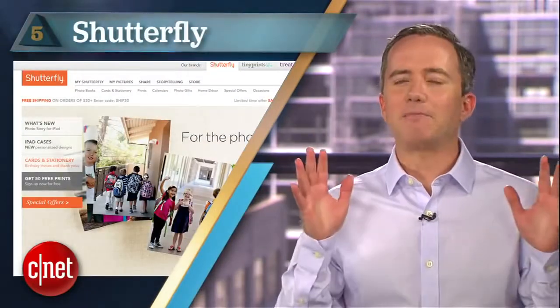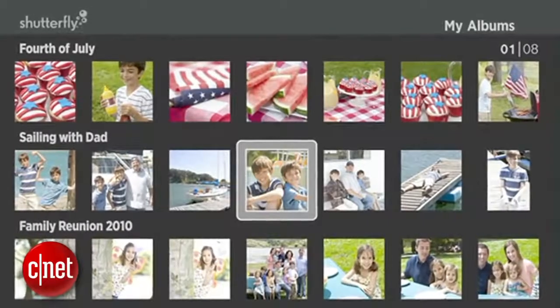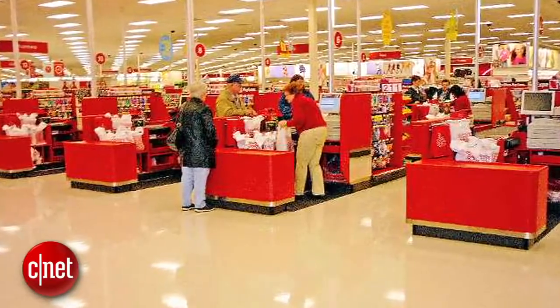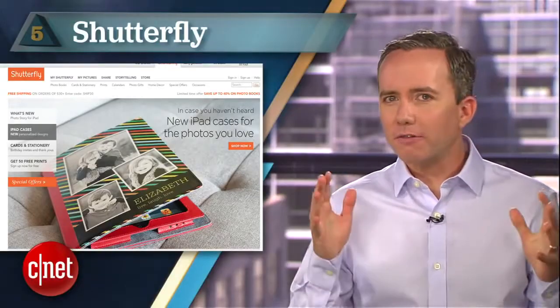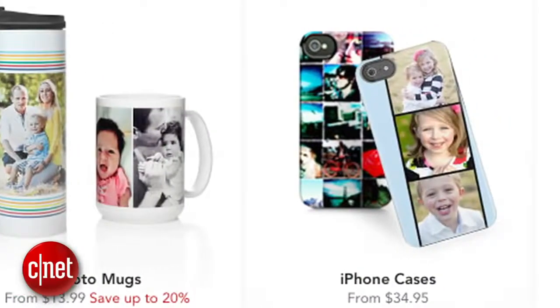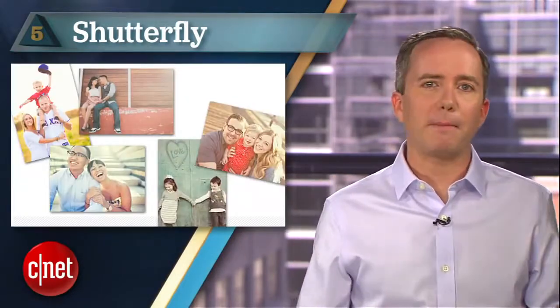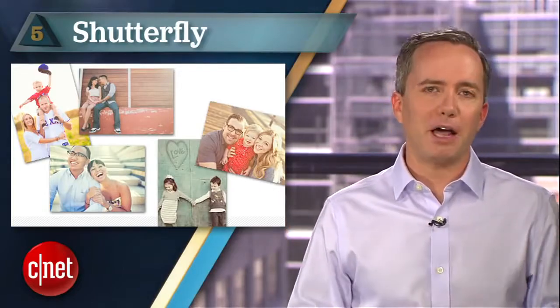Starting off at number 5: Shutterfly. Here's a name that's been around since 1999. Completely free, unlimited storage, and they have apps for iOS and Roku, and you can even order prints for pickup at Walgreens and Target. So what's the catch? Shutterfly makes their real money by selling your photos back to you. When you've got a winner you want to print out, you go through them. You can't even re-download your photos at full resolution — instead you have to pay to have an archived CD sent to you. Still, it's a great option for parents and grandparents who tend to print and share a lot of photos anyway, but the limitations still put this on the bottom of our list.